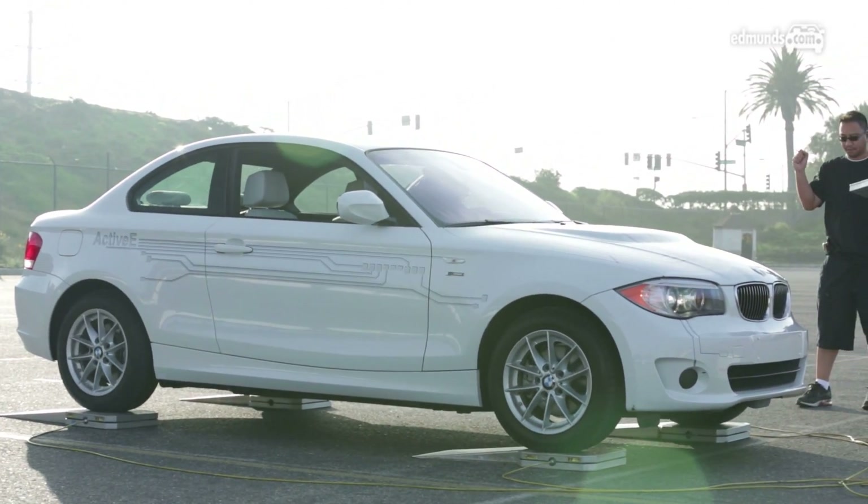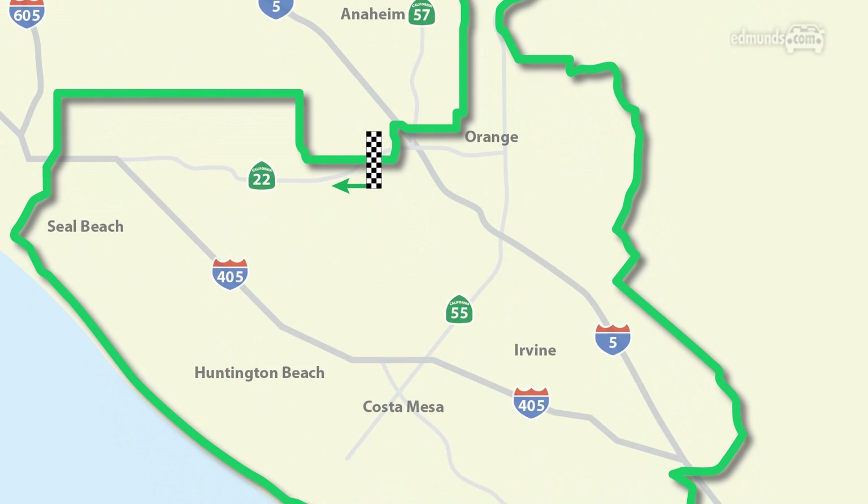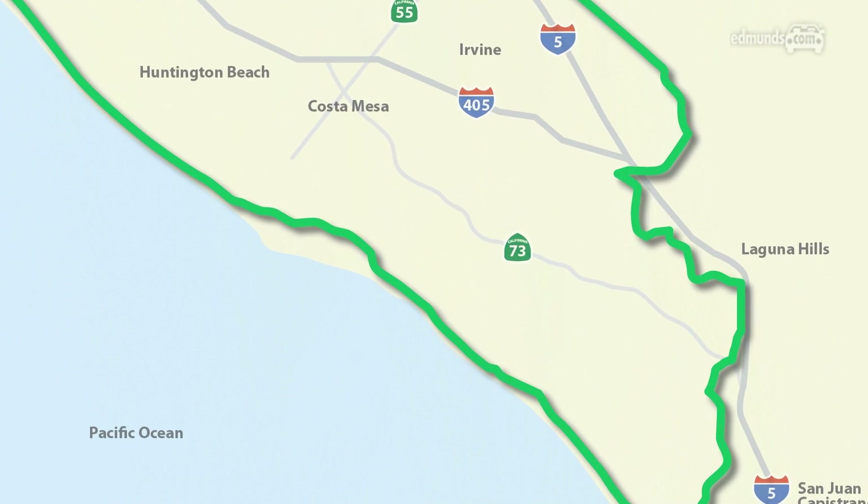So besides our usual gamut of instrumented testing — like performance, braking, and handling — our director of vehicle testing, Dan Edmonds, came up with a driving loop that would test how long these electric vehicles could go in the real world.